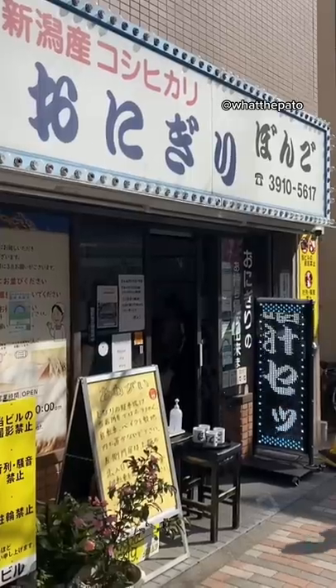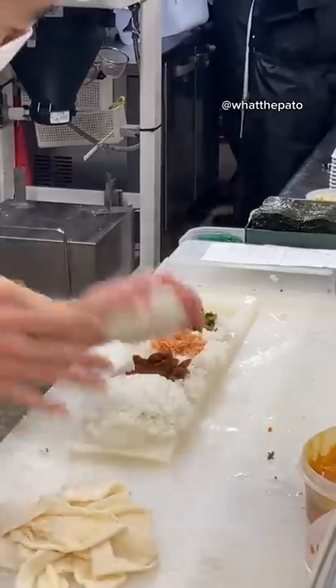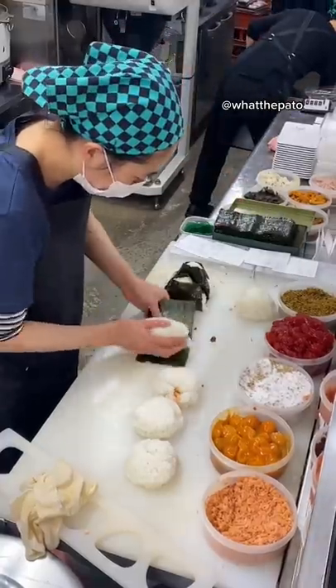Oh god this was good! I waited over an hour to eat rice balls at this place called Bongo in Otsuka Station. Although the place is pretty small, they're very quick with making your onigiri and super generous with the amount.